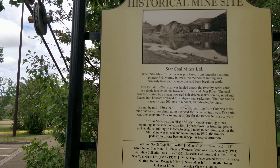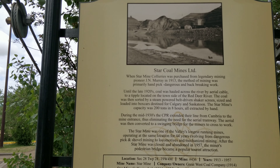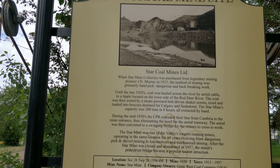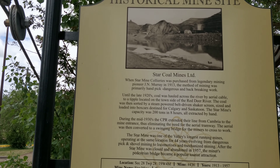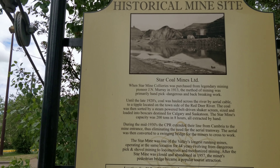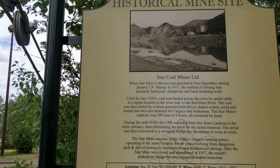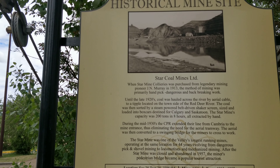I'll just read about it. Star Coal Mines Limited and Star Mine Collieries were purchased from legendary mining pioneer Jane Murray in 1913. The method of mining was primarily hand-picked — dangerous and back-breaking work. Until the late 1920s, coal was hauled across the valley by aerial cable to a tipple located on the town side of Red Deer Valley.